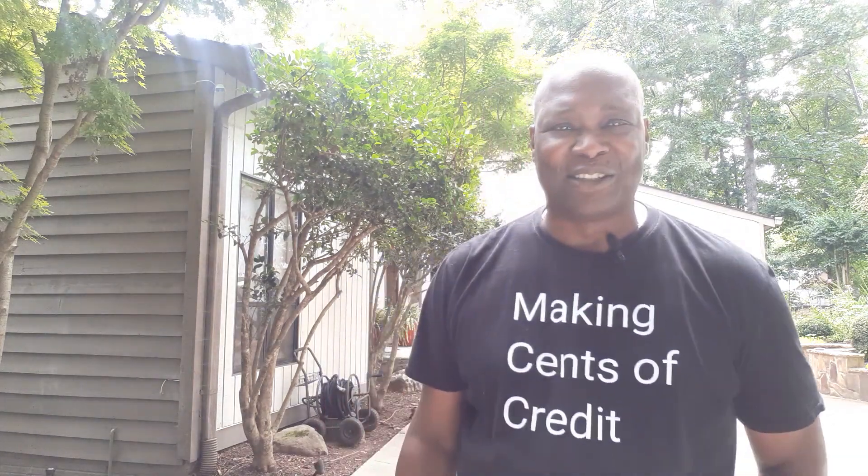Hey friends, Tony Hill here. Welcome to my YouTube channel, Making Sense of Credit, Making Sense of Making Money Online. I'm a personal and small business credit coach, online marketer, YouTuber.